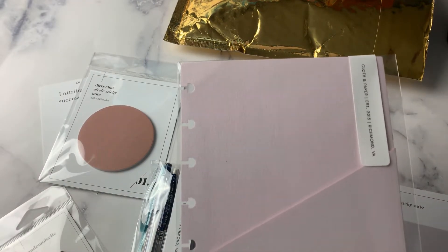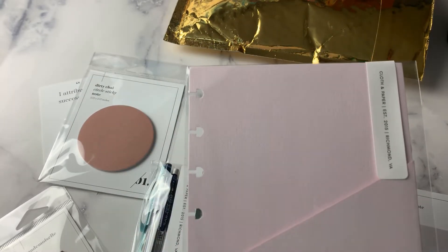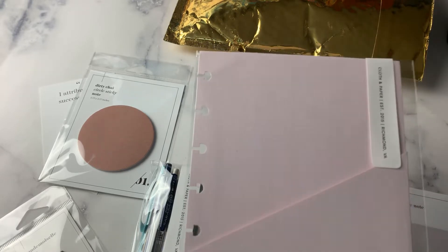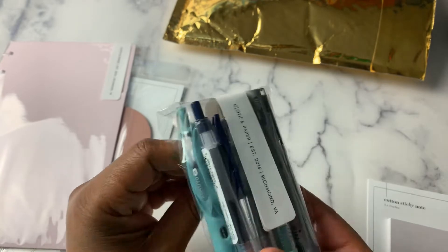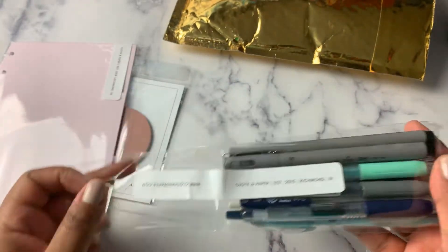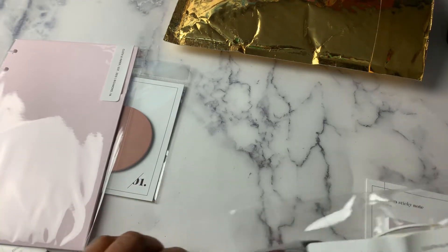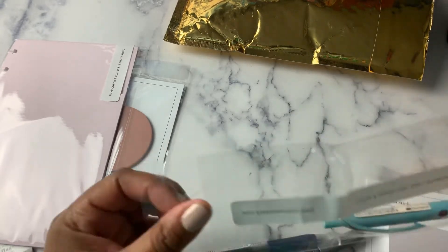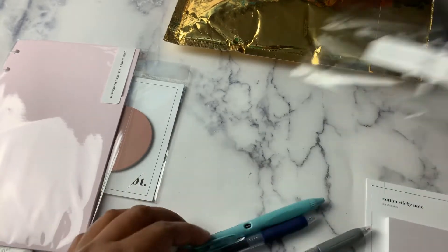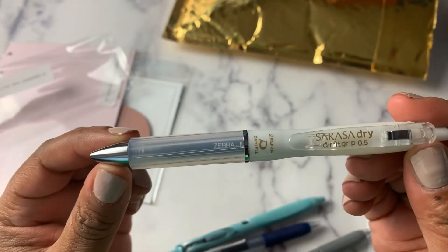And then I got the Admin Planner Pocket Folder in Rosé. I have a black one, but I thought this would look nice in my half letter as well. And then I got pens. Some are new to me — I have not tried before — and some are pens that I just love, so they were back in stock and I wanted to take advantage of that. The Sarasa Dry is currently my favorite, so I grabbed another one of those.